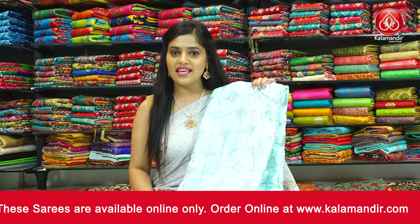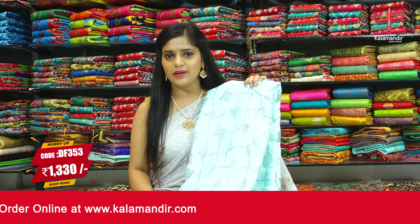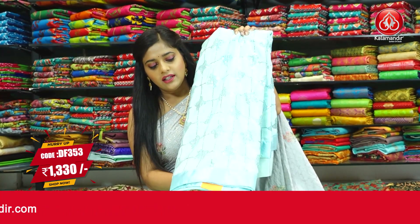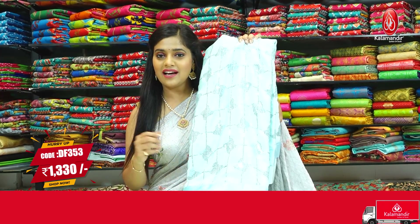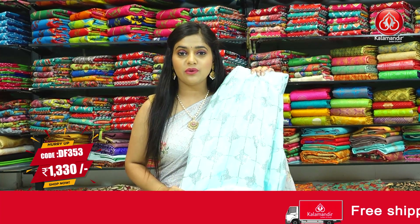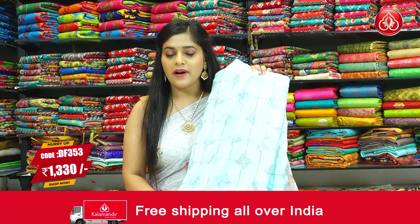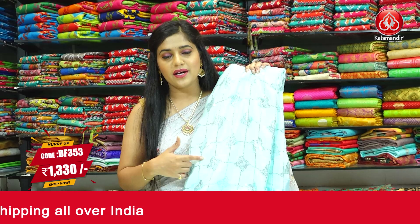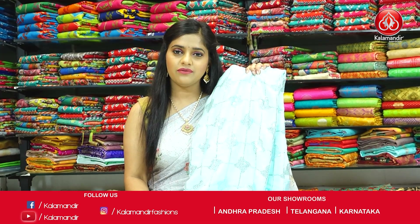Next colour in the same pattern and sequins work is light blue — a very light shade of sky blue. The pattern remains the same including the satin work on the border throughout the entire saree. The blouse piece is plain body in the same colour with a little bit of sequins work. The saree code is DF353 and the price is Rs.1330 only. To place an order, take a screenshot and send it to our WhatsApp number 9852985299.